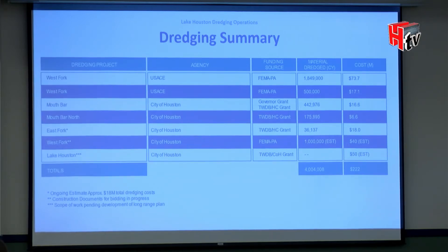This presentation is all about Lake Houston dam, and Council Member Martin wanted me to give a brief overview. I'll stay for the rest of the meeting for any questions. The PowerPoint is at the council member's office and is available to anyone who wants it.